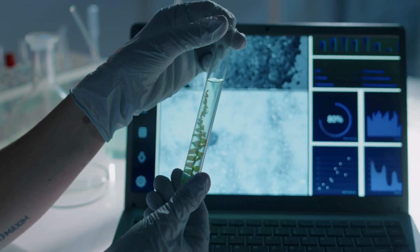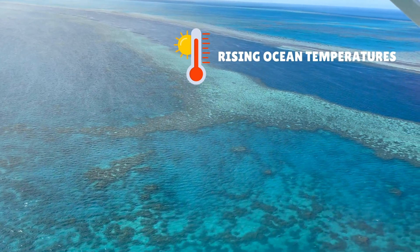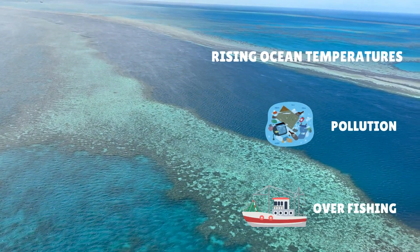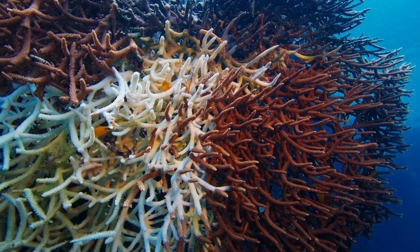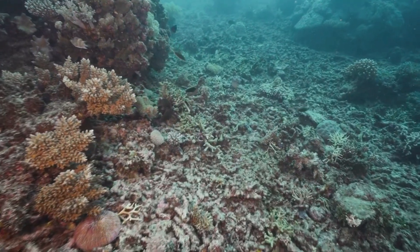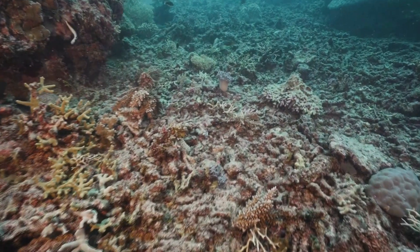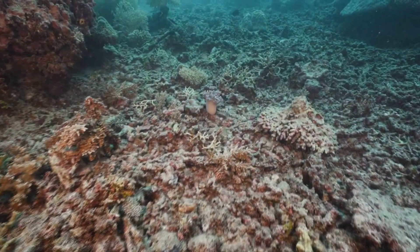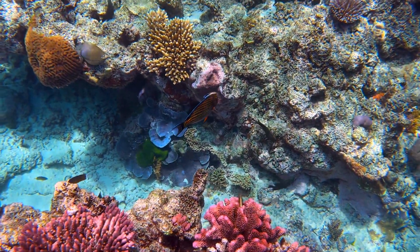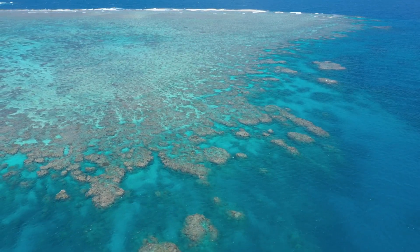Recent research suggests the Great Barrier Reef is also in danger, with rising ocean temperatures, pollution, and overfishing identified as the biggest problems. Sometimes the coral turns white in a process called bleaching — when the water gets too warm, the coral becomes stressed and expels the tiny algae that lives inside it. This tiny algae is what gives the coral its vibrant colors.